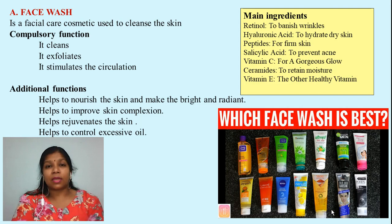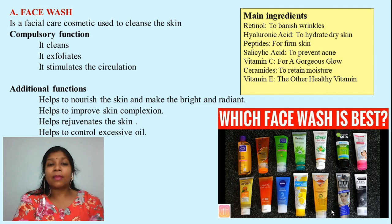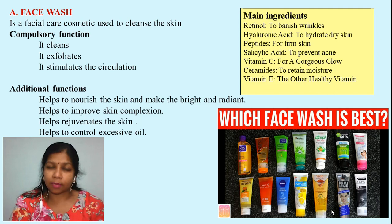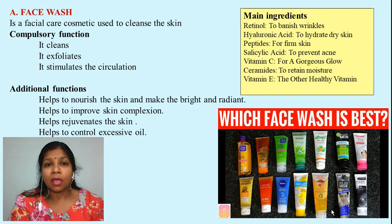Second, it exfoliates — it should remove dead cells and help in exfoliating the cells underneath. Third, it should stimulate the blood circulation of your face; if blood circulation is stimulated, your skin looks more soft and supple. These are the three important functions required from a face wash. Apart from this, there are specialized functions: it should help in nourishment of the skin so it looks more bright and radiant, improve skin complexion, rejuvenate your skin by removing dead skin cells and promoting new skin cell growth, and help in controlling excess oil produced from your skin.